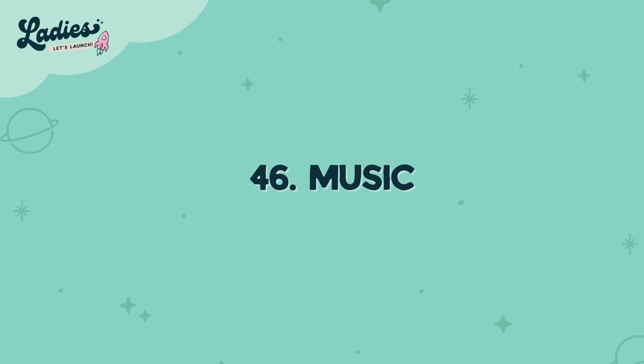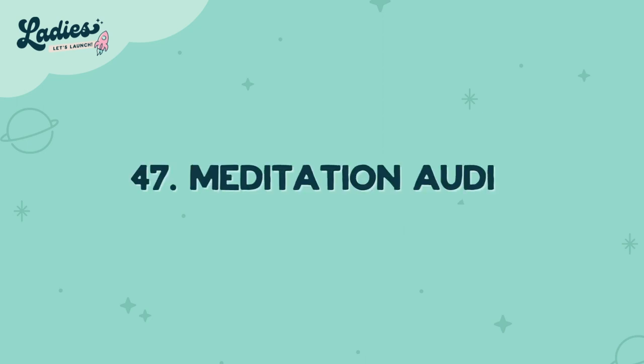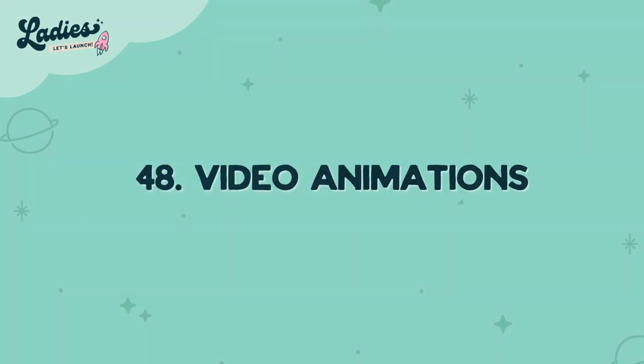Number forty-seven is meditation audio. Selling 10 to 15 minutes worth of audio recordings of meditations and mindful exercises is super popular. Number forty-eight is video animations. People create these animations and automations for companies and personalize them — that is big money. If you're really good at creating videos, think about how you can use your expertise and get it across to your audience.